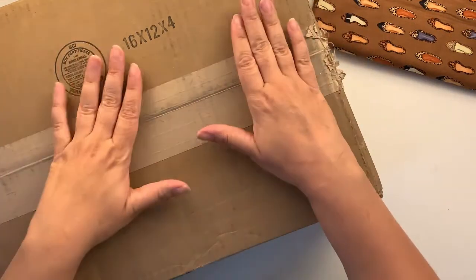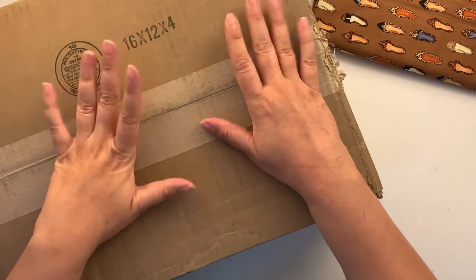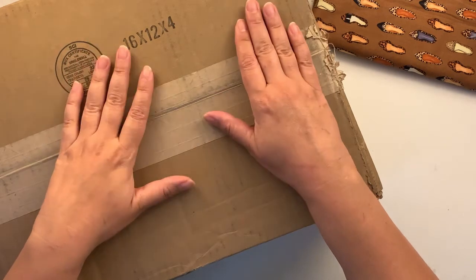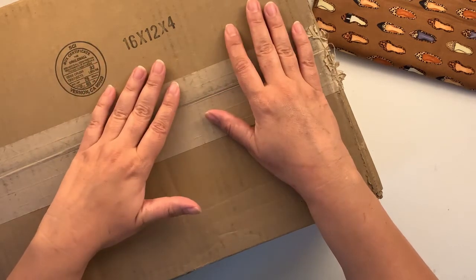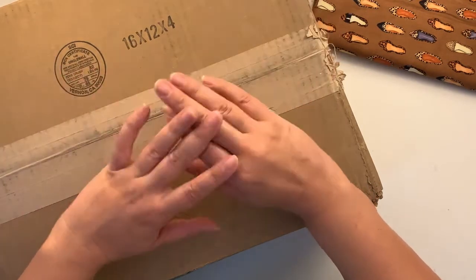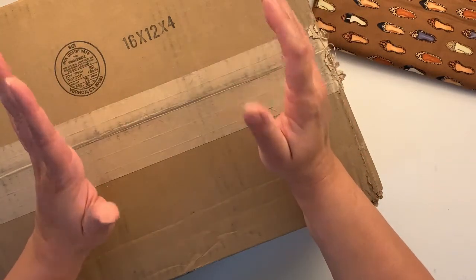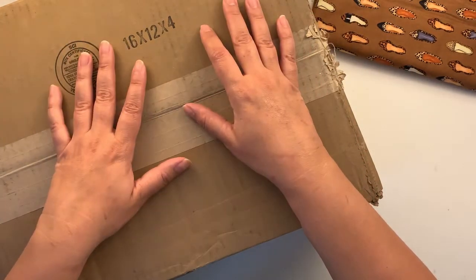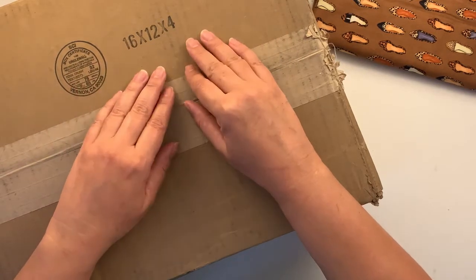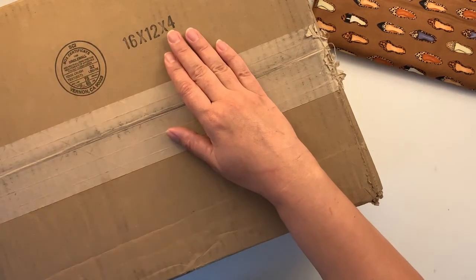Hello everyone, welcome back to my channel. In today's video I'm going to show you a little bit of happy mail that I was expecting a few days ago — it was actually delayed but it has arrived. For those of you who are new here, welcome! My name is Jan and this is Jan Happy Planning, same name on my IG if you're interested in checking out my posts.